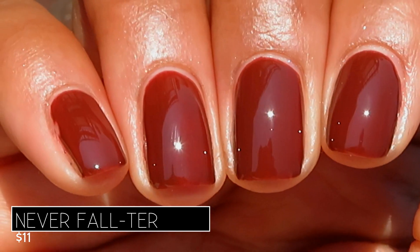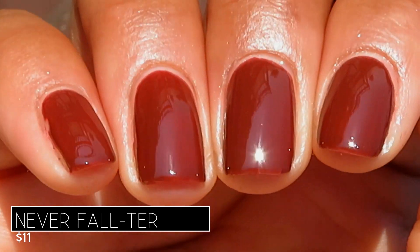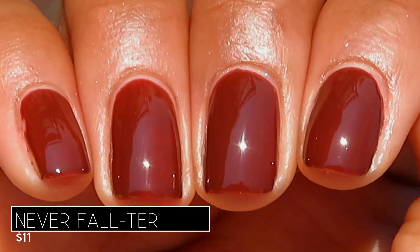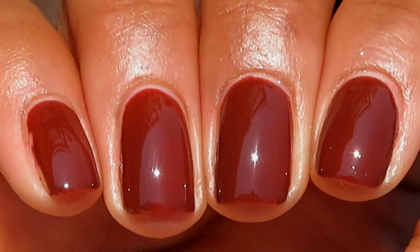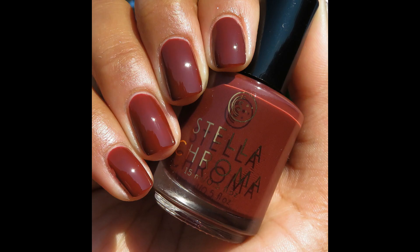Here's what Never Falter looks like on the full hand swatch in some sunny outdoor lighting — remember this is going to be most color accurate. I love rich brick shades like this; they are one of my favorite colors to wear in autumn. Pictured are two coats of Never Falter with a glossy top coat.